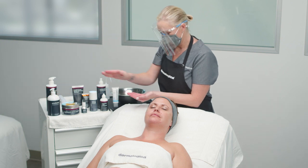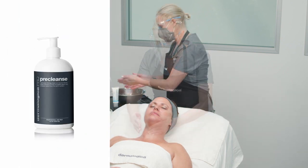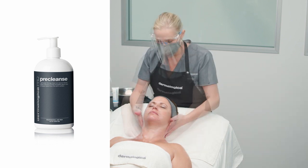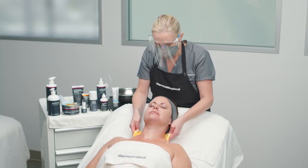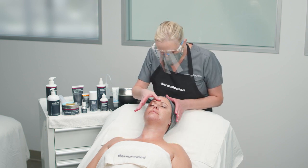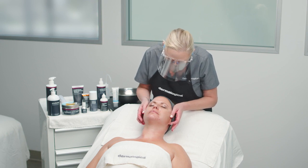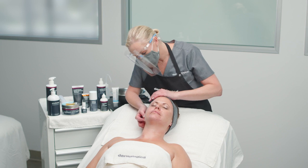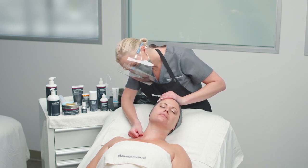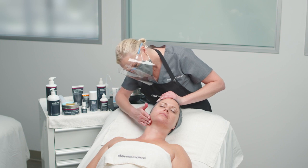Begin your double cleanse by first applying pre-cleanse to the face, neck and chest. Perform a cleansing routine, then add water to emulsify. Remove pre-cleanse with damp sponges and warm water. Next, you will perform a brief face mapping skin analysis. Remember to feel the client's skin and check to see if any skin concerns have changed since their consultation. This is your opportunity to customize further steps of the treatment and refer to suggested retail products with your client.